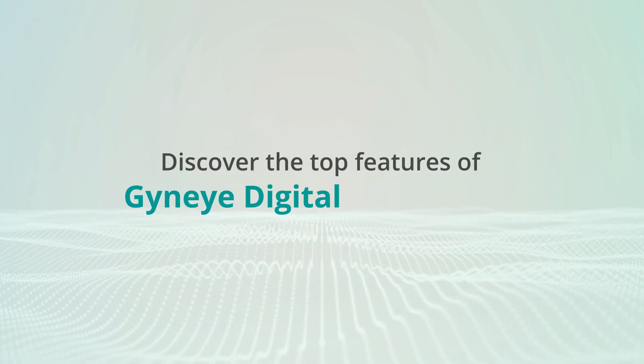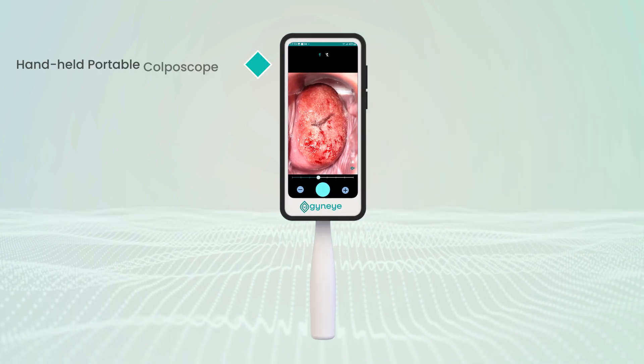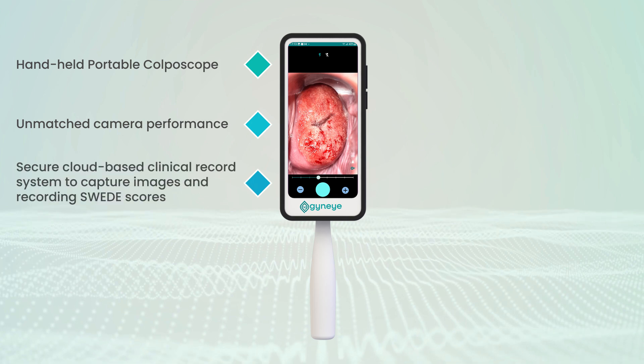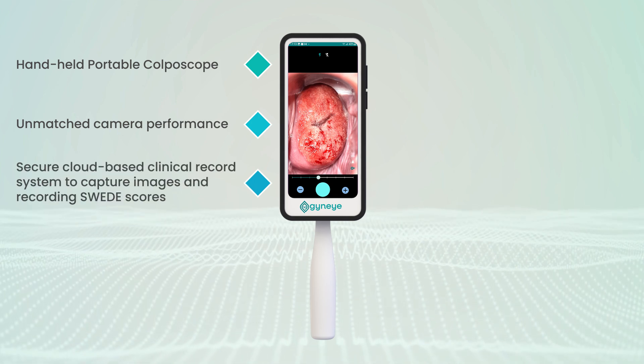Discover the top features of the Gyni digital colposcope: handheld and portable design, unmatched camera performance, and a secure cloud-based clinical record system to capture images, recordings, and Swede scores.